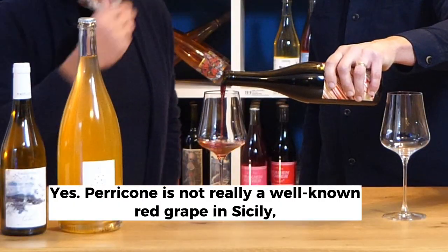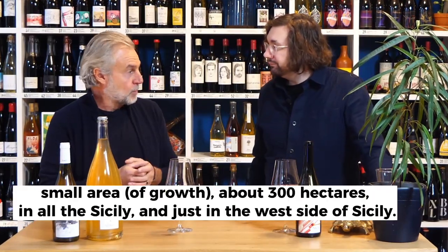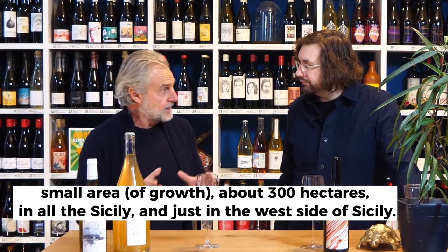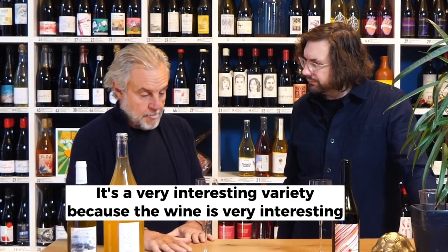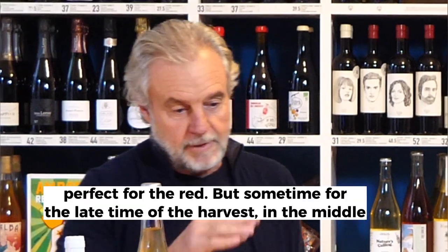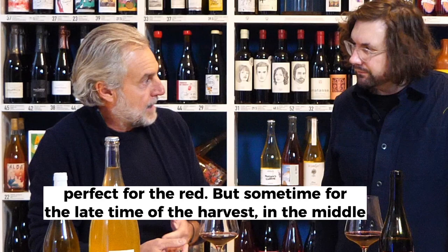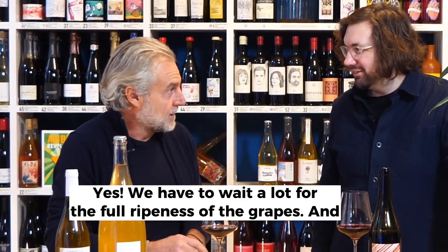Perricone is a not very well-known red grape in Sicily, found in a small area — about 300 hectares in all of Sicily, and just in the west side of Sicily. It's a very interesting variety, because the wine is very interesting and depends a lot on the vintage. If you have a good vintage, it's perfect for the red, but sometimes due to the late time of the harvest — the middle of October sometimes — you have to wait a lot for the full ripeness of the grapes.